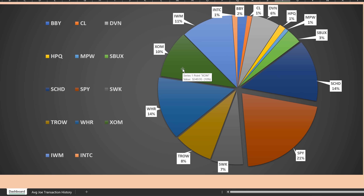Here's the breakdown of income for March of 2023. We had income from 14 different positions: Best Buy, Colgate-Palmolive, Devon Energy, Hewlett-Packard, Medical Properties Trust, Starbucks, SCHD, S&P 500, Stanley Black & Decker, T. Rowe Price, Whirlpool, ExxonMobil, the Russell 2000 ETF, and Intel Corporation.